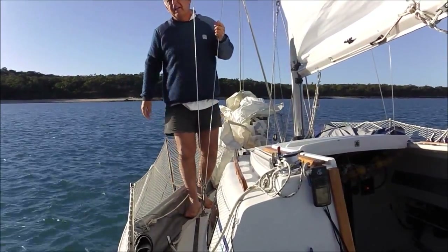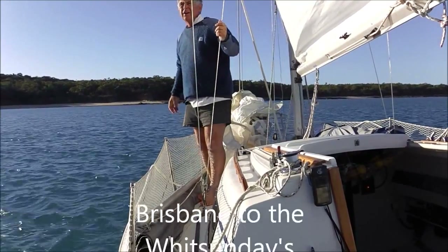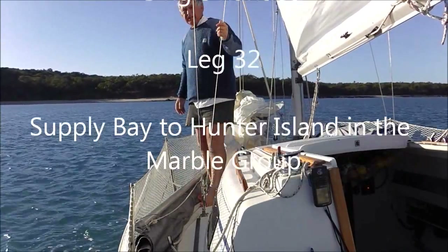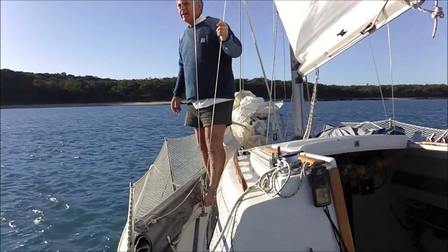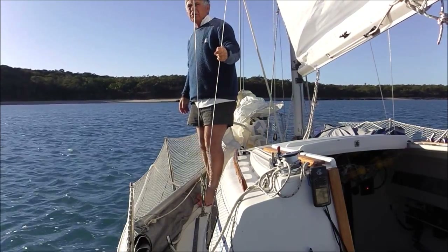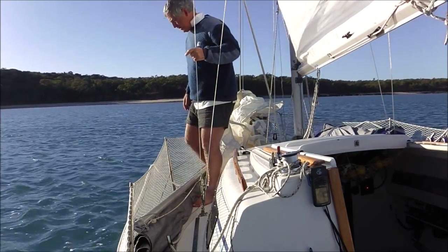Just leaving the end of Supply Bay on the end of Cape Townsend now. I'm either going to go to the Collins Group or to the Duke Islands. The Duke Islands are 19 k's away and I reckon that'll be a nicer place to go, so we're going to give it a go. It's spring tides at the moment — we had a full moon last night — so I should be able to belt on down there.